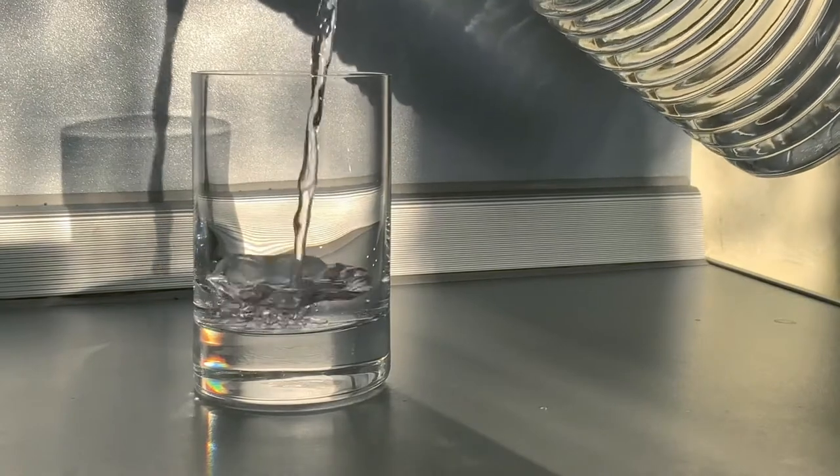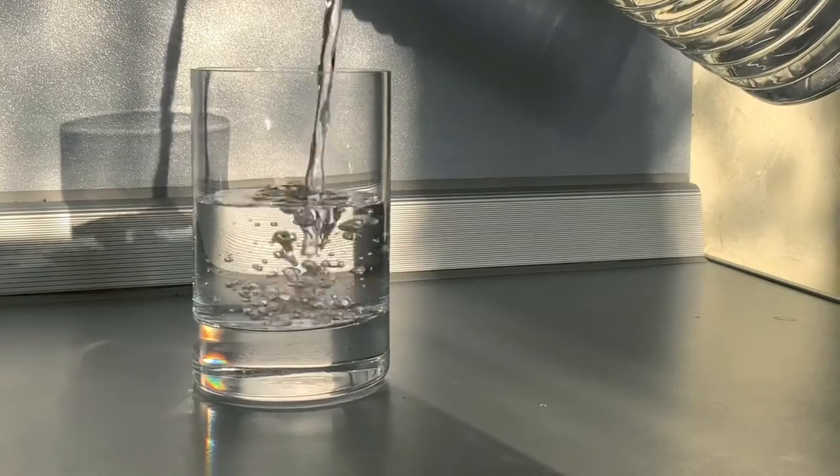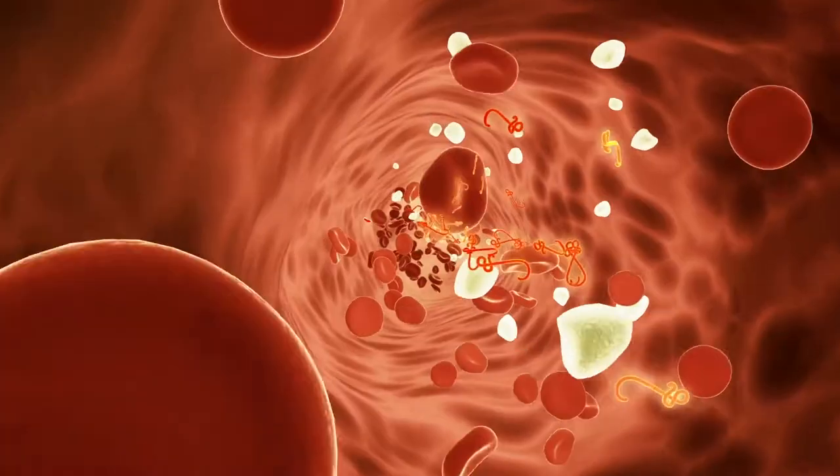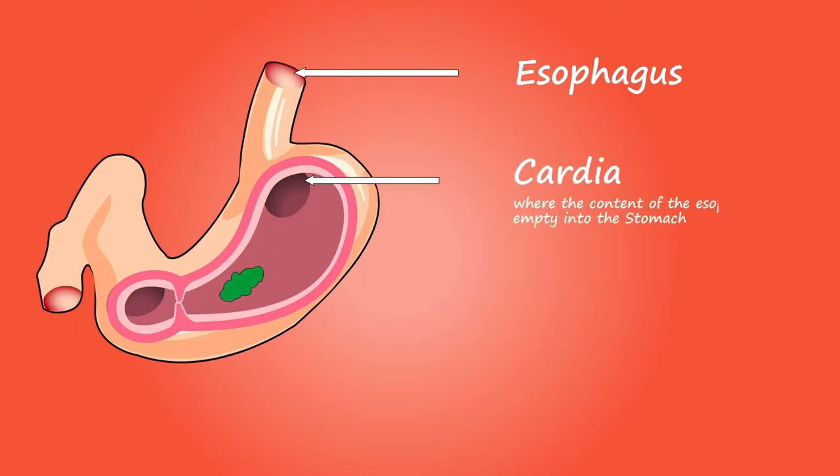Drink more water. Drinking plenty of water is important for overall health. It will help to fill you up, so you eat less at meals. It can also help to flush out toxins and keep your digestive system working properly.